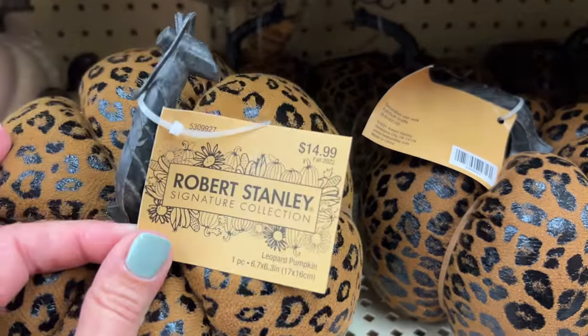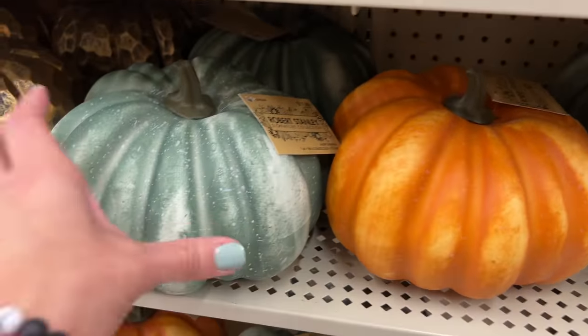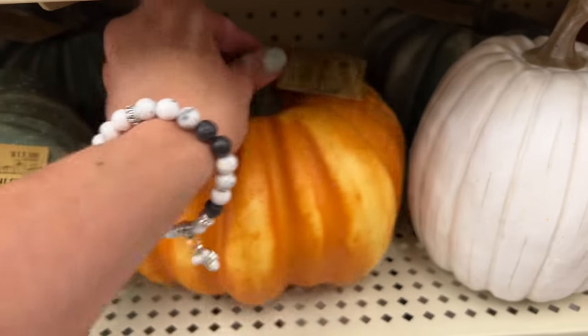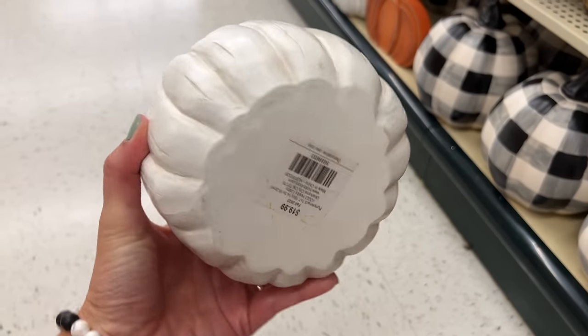If you enjoy decorating with leopard or animal prints, this pillowy-type pumpkin is $14.99. These down here are a little bigger at $17.99 — they come in green as well as orange. Then this one is a little taller, skinnier, more realistic-looking at $19.99.